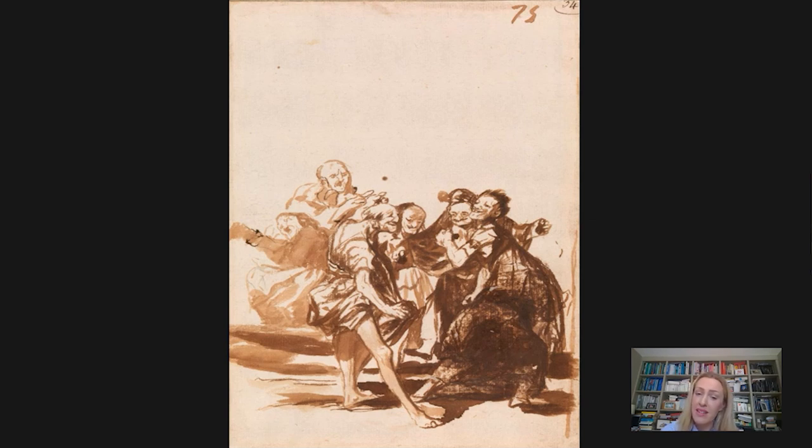Unfortunately, Goya had come across censorship of his work in the past, and so this was a way of making something in private. He could explore his ideas, images — he could criticise things, he could play with different sorts of social oddities.